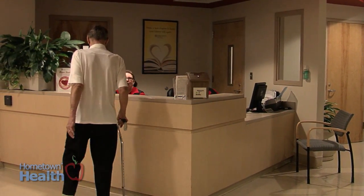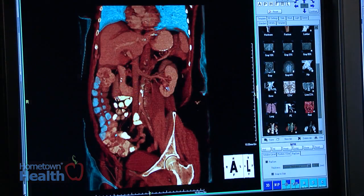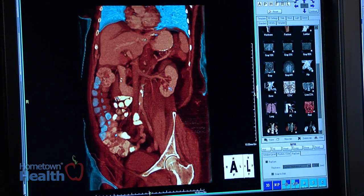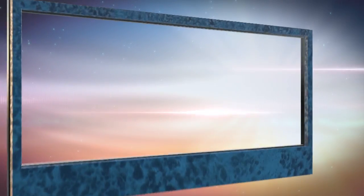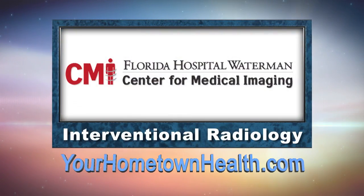Because of that, you'll be seeing more and more procedures and solutions to problems with image guidance, where patients can have a big problem fixed with minimal downtime and pain — and who's not in favor of that?